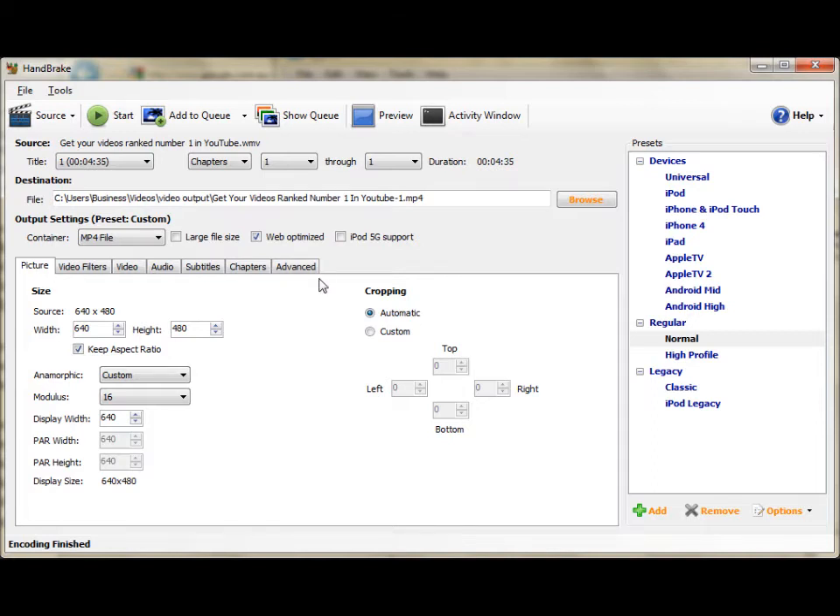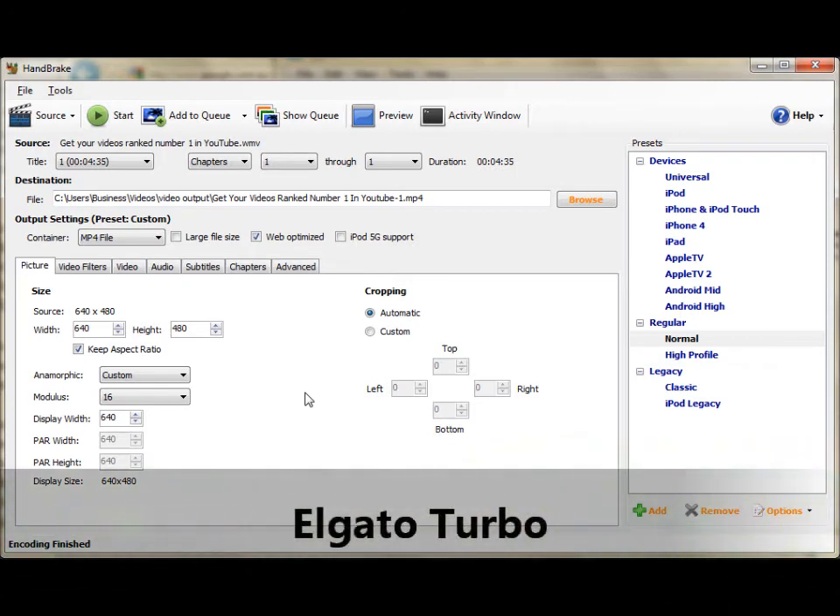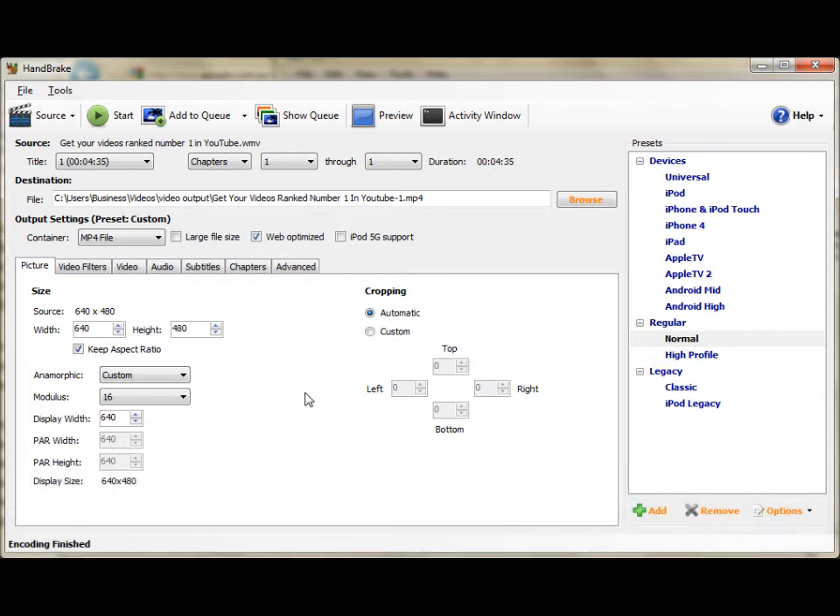The best part about this program is you can preview what the changes are going to do to your video. You click on the preview and you can see how it's going to look. It's that simple — it's a great program to use. Now, if you're using a Mac, I suggest you use Elgato Turbo. I'll include a link below, as it's specifically designed for video rendering on a Mac and is quite powerful.